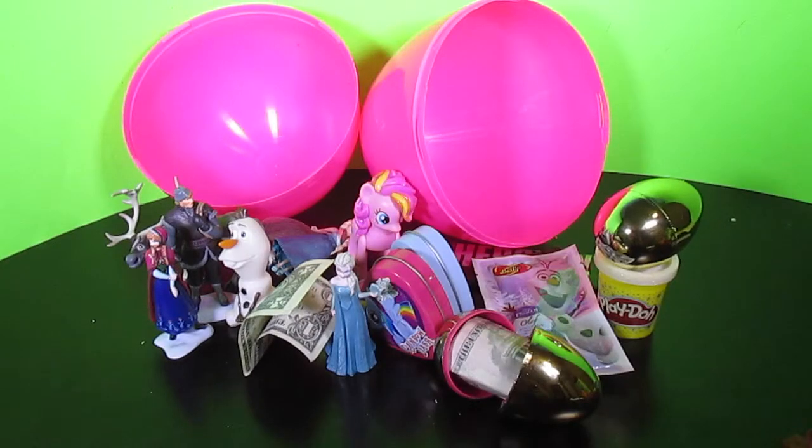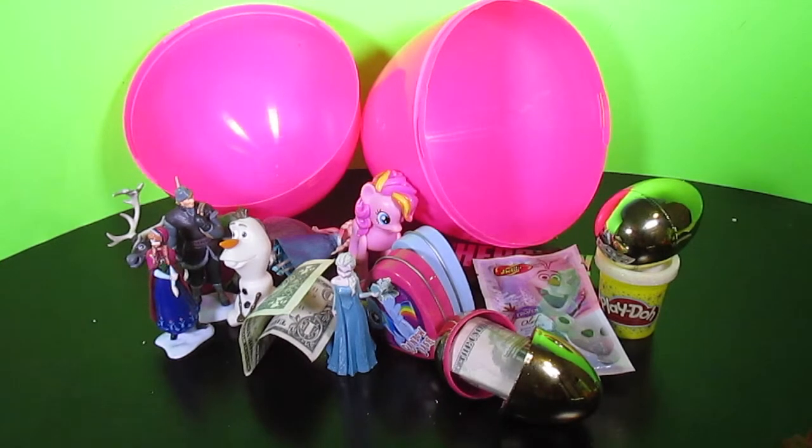Wow! There are so many cool things in that giant Olaf Play-Doh surprise egg! That was so much fun! Thanks for watching, guys! We have so much fun on this channel and we love Play-Doh and we love surprise eggs! So if you love Play-Doh and you love surprise eggs and you love to have fun, then click subscribe and we'll see you next time!